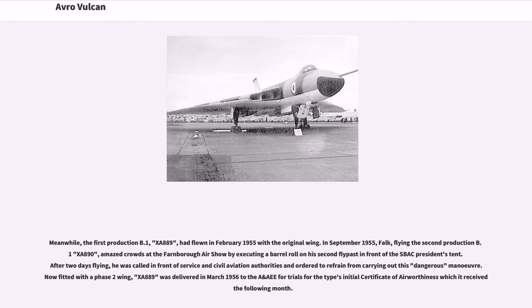The first production B.1, XA889, had flown in February 1955 with the original wing. In September 1955, Falk, flying the second production B.1, XA890, amazed crowds at the Farnborough Airshow by executing a barrel roll on his second flypast in front of the Spec President's tent. After two days flying, he was called in front of service and civil aviation authorities and ordered to refrain from carrying out this dangerous maneuver. Now fitted with a Phase II wing, XA889 was delivered in March 1956 to the A&AEE for trials for the type's initial certificate of airworthiness, which it received the following month.